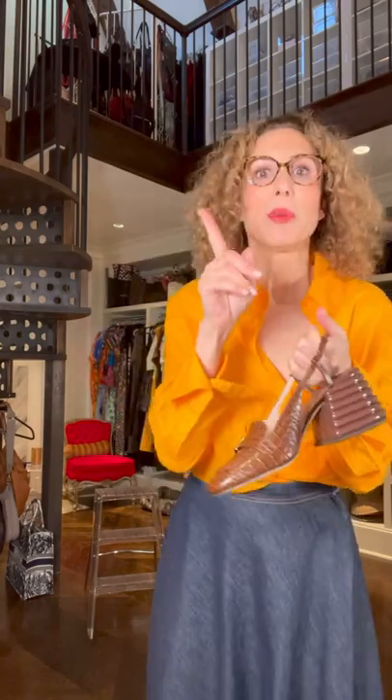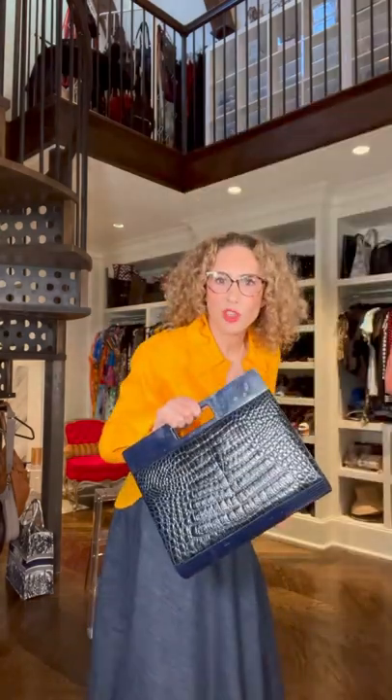Why have I added this sandal? I'll tell you why — because it's fantastic. But also because I wanted to do the vintage navy bag.